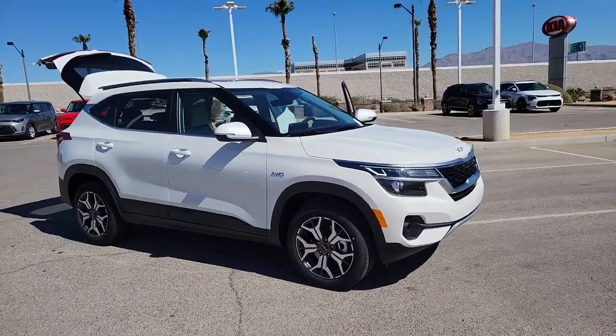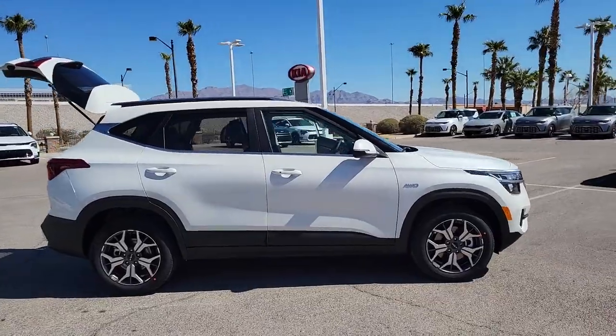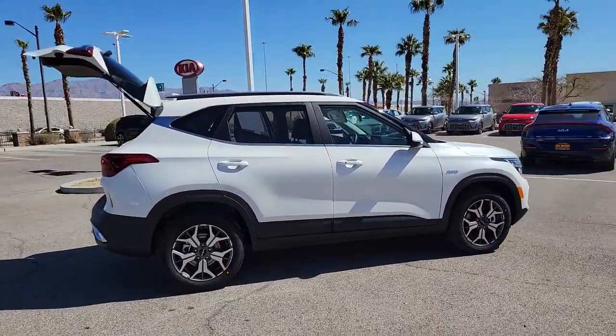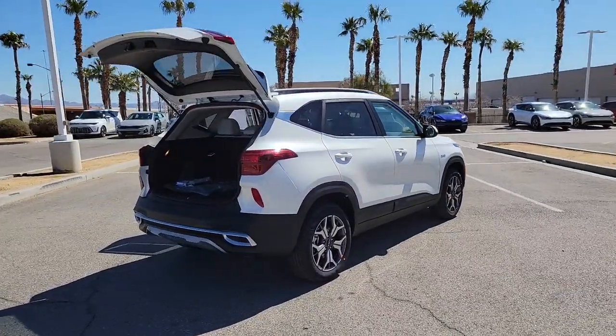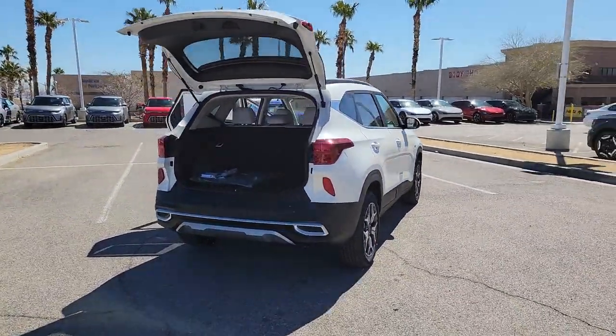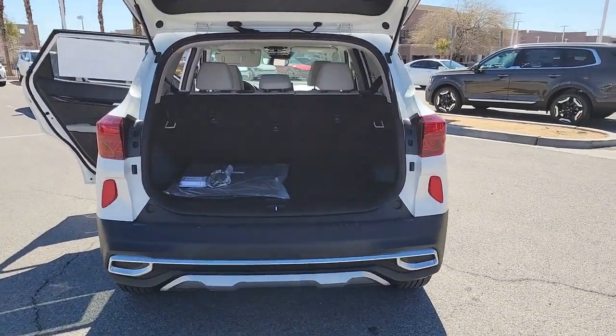This could be the car for you. The 2023 Kia Seltos. Step out in bold style in this striking Seltos. Rugged looks combined with a roomy cabin, desirable infotainment tech, and practical efficiency to give you a fresh new take on the daily drive.